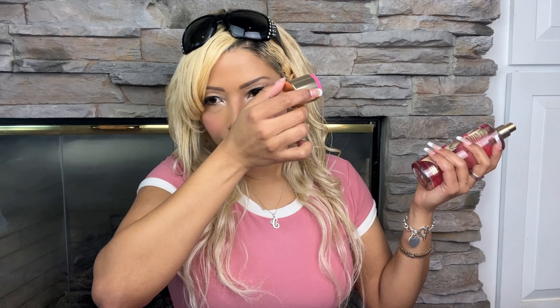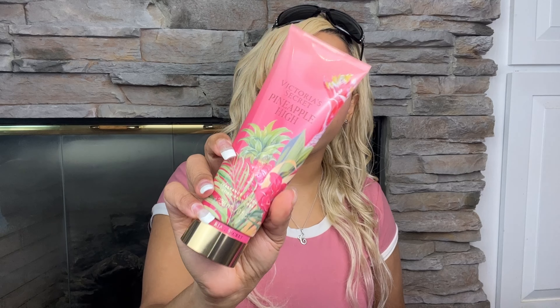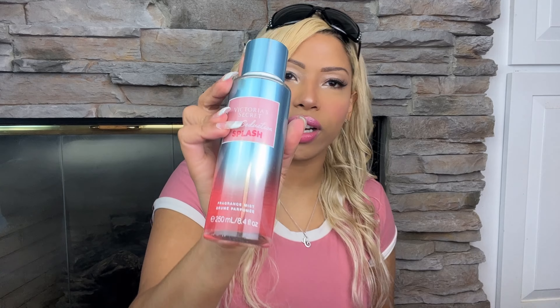This is the Pineapple High — same as the lotion but the spray. Let's try it on my skin. It smells like kiwi — it definitely has a lot of kiwi. It smells like kiwi and pineapple and summer heat. I really like it — it smells stronger than the lotion.